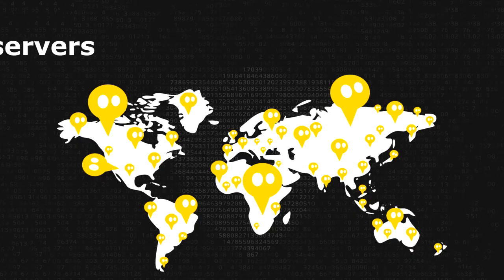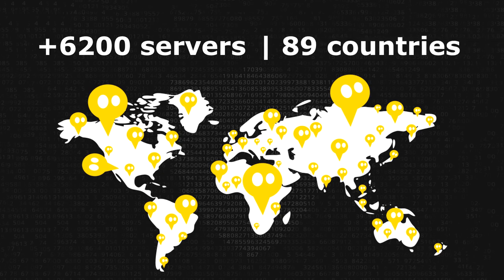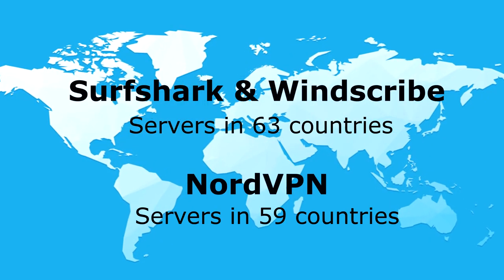Most other VPN providers limit their clients to a maximum of 3 to 5 devices. What all these VPN providers have in common is that they have lots of servers in many countries. CyberGhost stands out the most — they have more than 6,200 servers in more than 89 countries. Surfshark VPN and Windscribe have servers in 63 countries, and NordVPN slightly less.